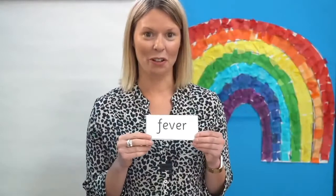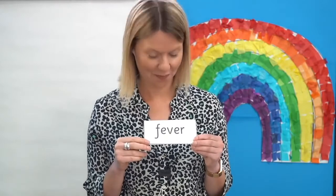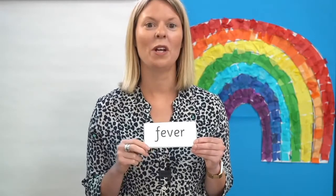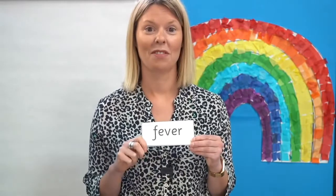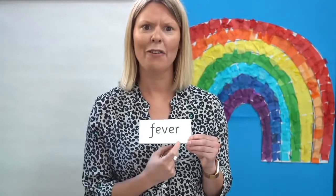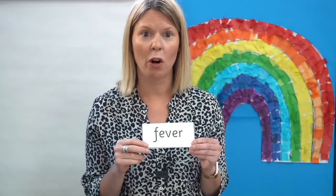Have a look at this word. Can you spot the grapheme that says E in this word? That's right, here it is. Read each sound as I point and then blend to read the word. Let's read it together: F-E-V-ER — fever. Fever is when your body gets too hot when you are ill.